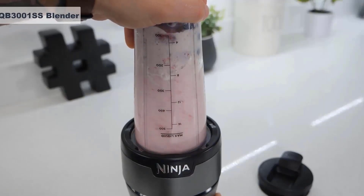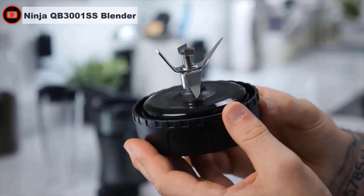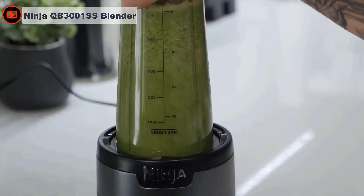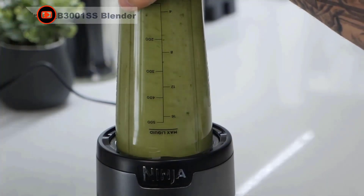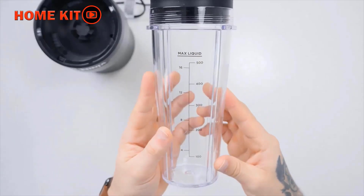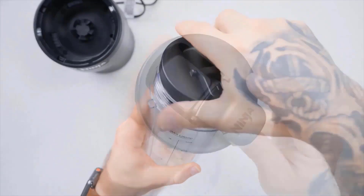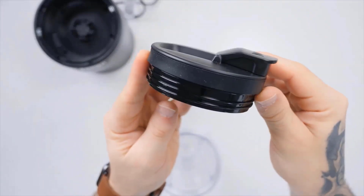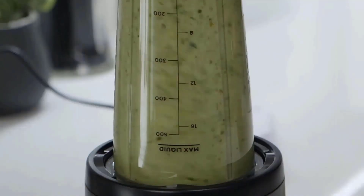Despite its compact size, the smoothie maker is powerful, simple to use, terrific value for money, and puts in an excellent overall performance — blending ice, oats, and tougher fruits with ease. An affordable price makes it ideal for smoothie lovers on a budget. Put the ingredients in one of the cups, screw on the blade assembly, then turn the cup upside down and place it on the motor base — pushing down on the cup will start the blades spinning. The Ninja Fit Compact Blender is a slim and compact device with a 700-watt motor.